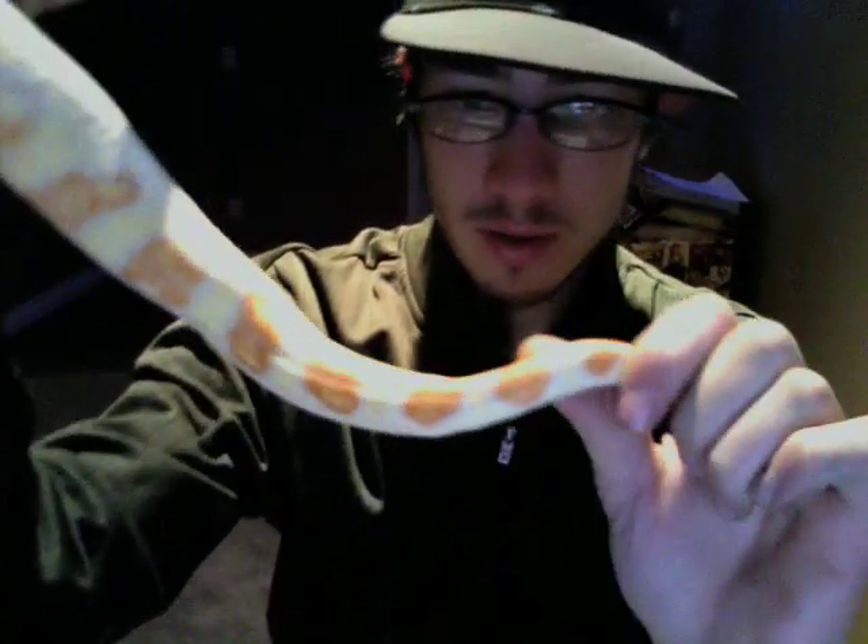And then here's his tail — some gorgeous reds in there.